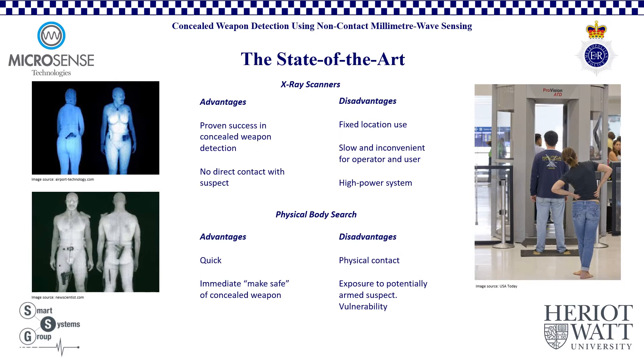The state-of-the-art can be boiled down into high and low-tech categories. These are X-ray scanning and the physical body search respectively, with each having notable pros and cons. X-ray scanners have the advantage of a proven success record in concealed weapon detection. The images on the left, for example, show clear and unambiguous threats with detailed imagery of what are obviously concealed weapons. The X-ray scanning method requires no direct contact with a suspect, but comes with the disadvantages of fixed location use. These systems are large and not very portable. Therefore, target compliance is required to stand within the field of view of a heavy and expensive X-ray scanner system, which can be a slow and inconvenient process for both the operator and the public user.